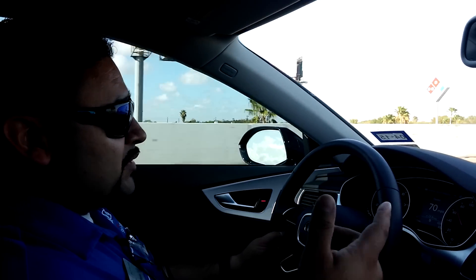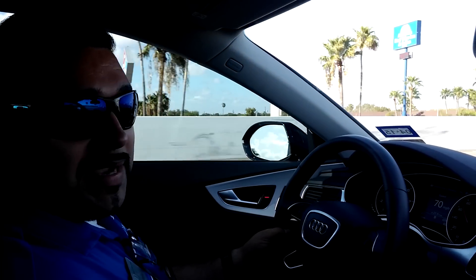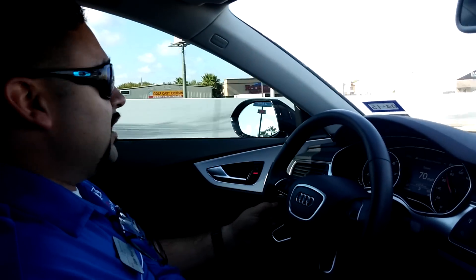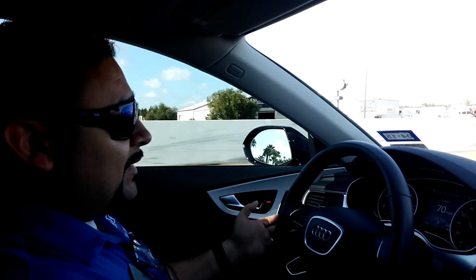Right now I've got the car activated, I'm doing 70 miles an hour on the highway. I've got my cameraman — his name is Beto — doing the camera shot for me, and I've got the lane assist on.